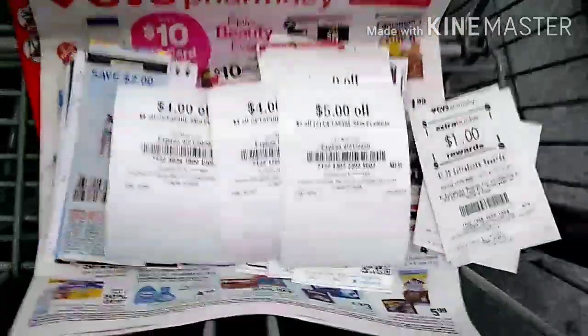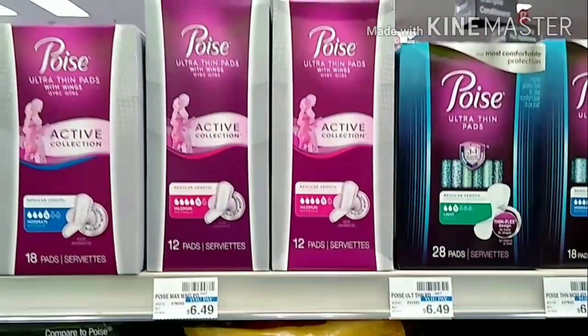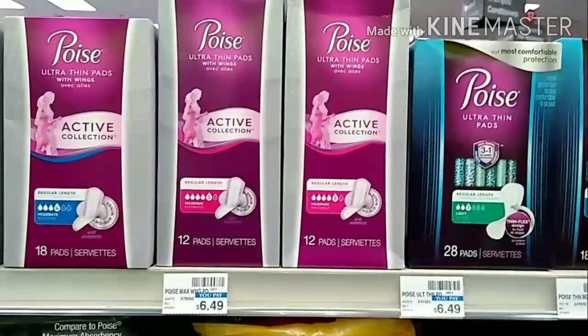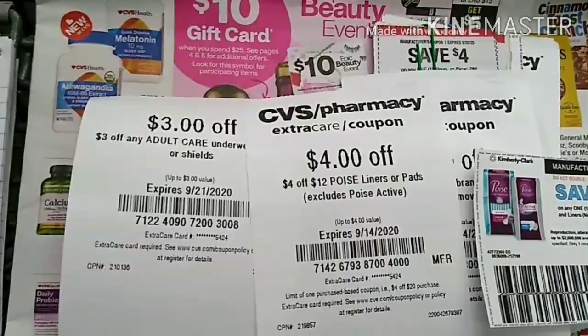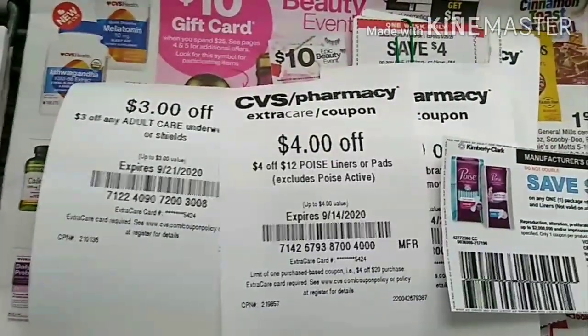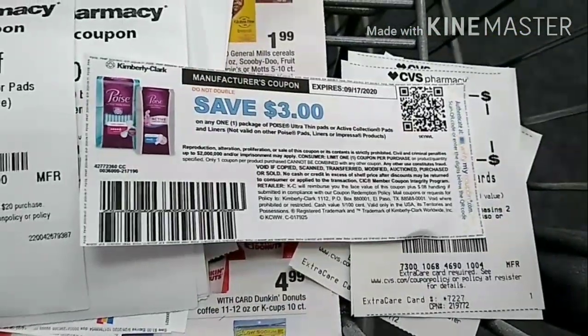I will be picking up two of the Poise pads, priced at $6.49 each, totaling $12.98. I will be using a $2 off digital coupon, a $3 off incontinence care CRT, a $4 off 12 pads/liners CRT, and a $3 off paper coupon that I printed out.